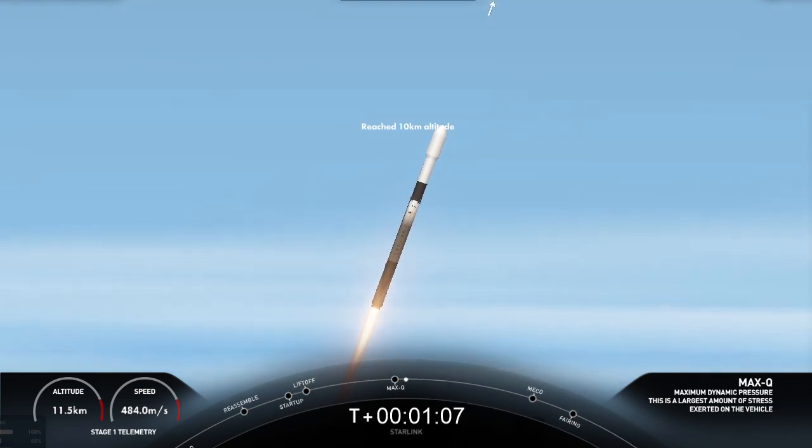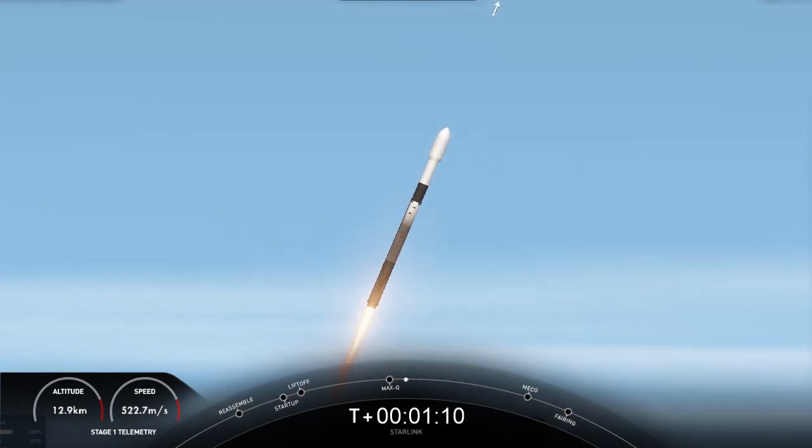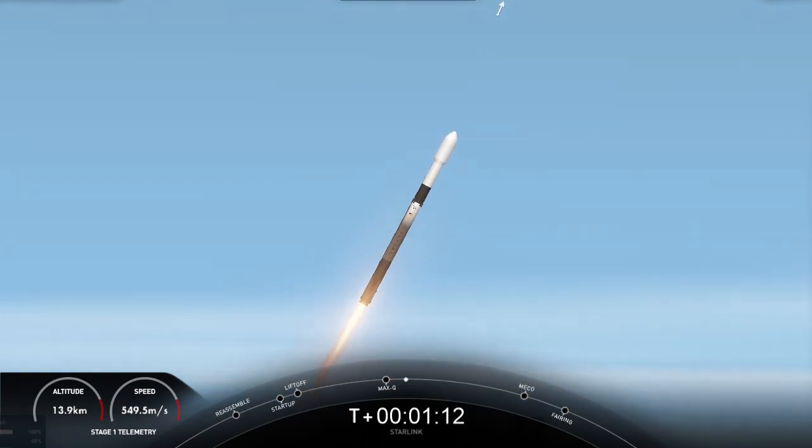And with that, we are through the point of maximum aerodynamic pressure that the vehicle is going to feel during the ascent phase.